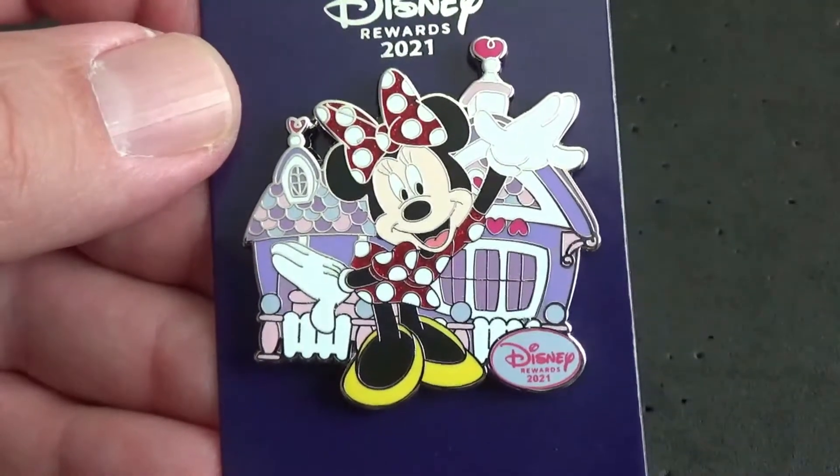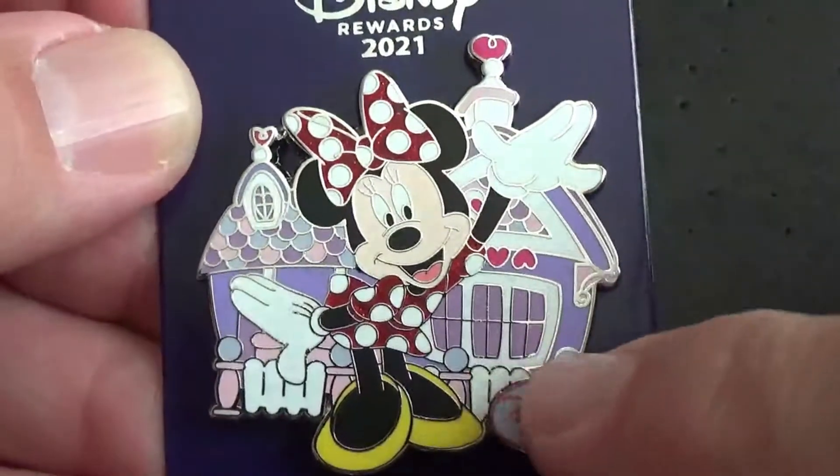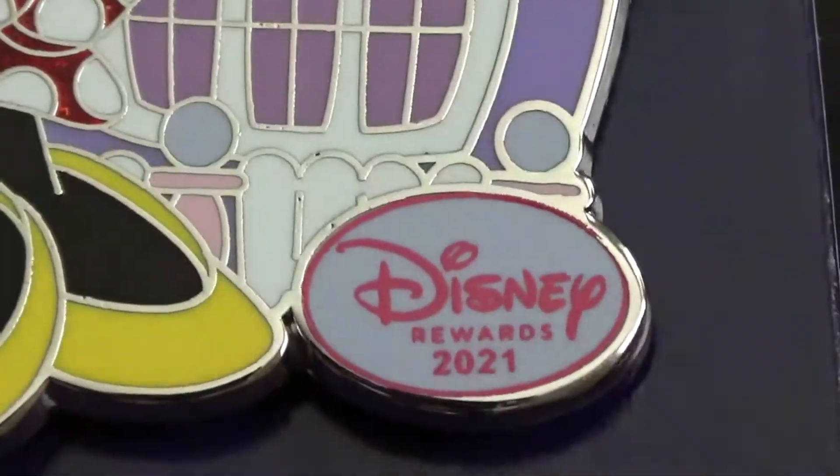This next item is the Disney Rewards Visa card exclusive for 2021, or at least the first part of 2021. They usually release a couple of these pins throughout the year, and you can only buy them if you have the Disney Visa card from Chase. Here's a closer look: you've got Minnie Mouse in front of her little house with the Disney Rewards 2021 symbol in the corner. This pin was $12.99 — my wife bought it, but I believe the 10% discount for using your Disney Chase card does apply.